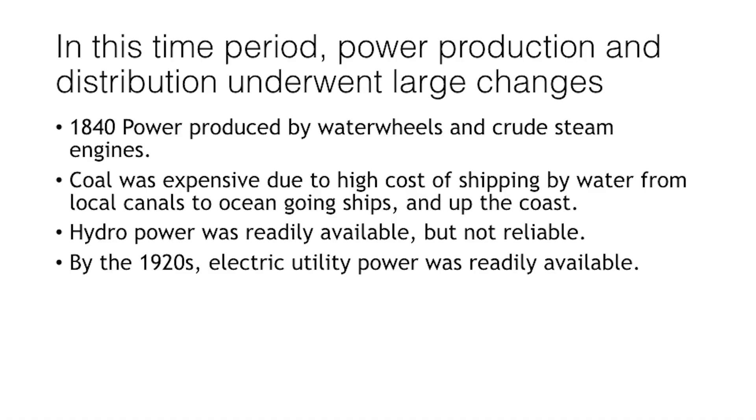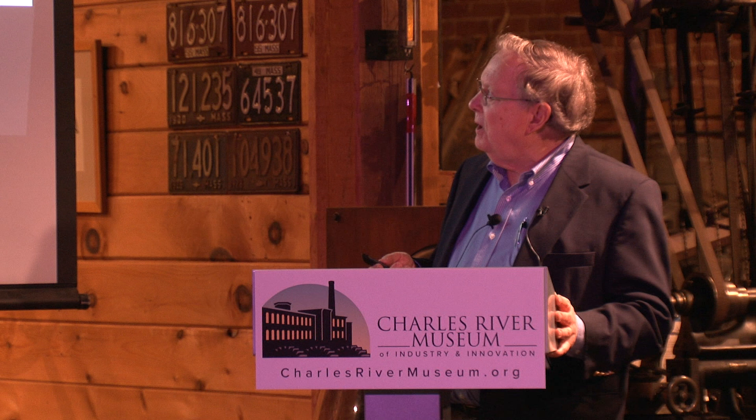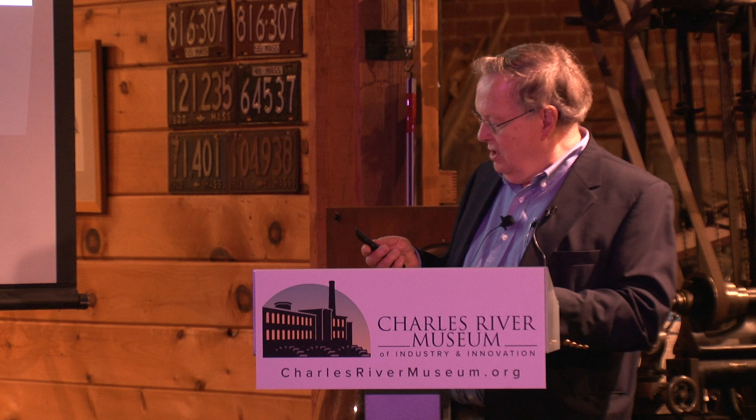This talk covers how textile mills and large machine shops were powered, starting in 1840 and moving forward to 1920. Power was originally produced by water wheels and crude steam engines. Coal was expensive, hydropower was readily available but not reliable — we'll see what the Boston Associates did to improve that — and by the 1920s, electric power was readily available.